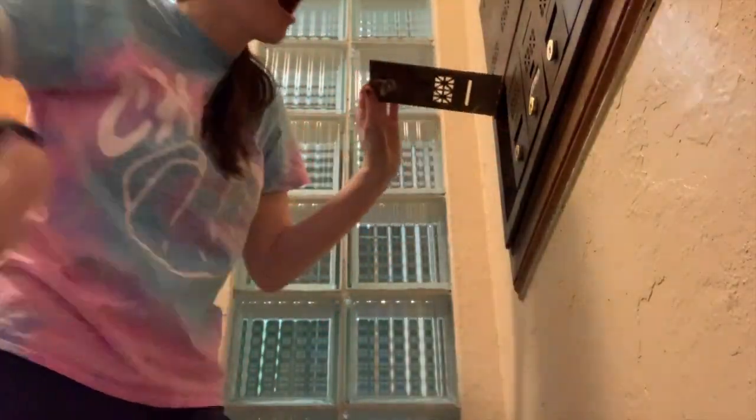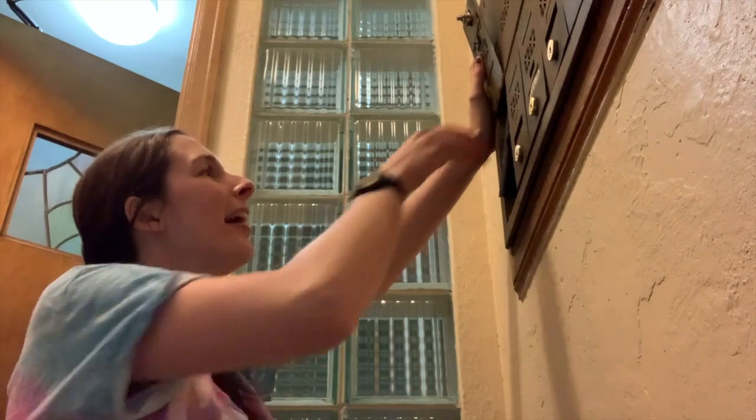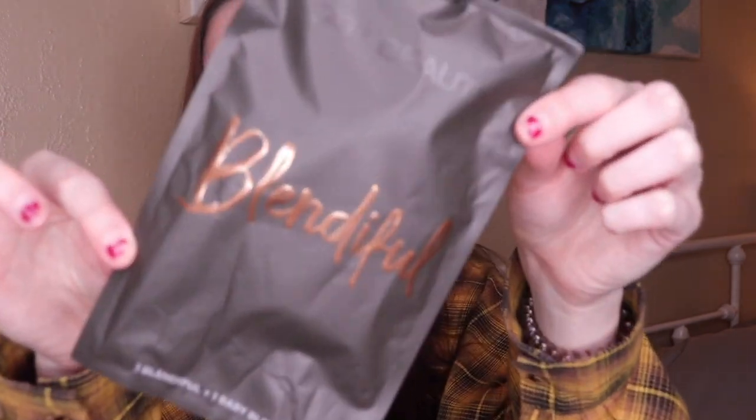So first off, this was literally stuck in my mailbox and would not come out — I will insert footage here. It came exactly like she had said it would in this cute little package. So here they are. This is the larger one.